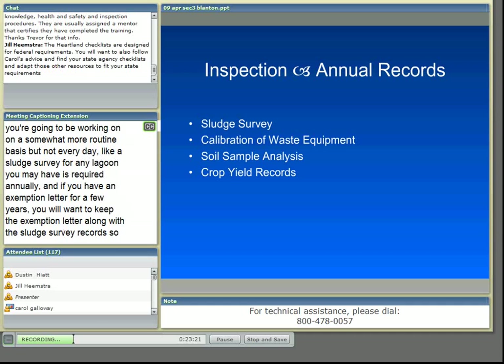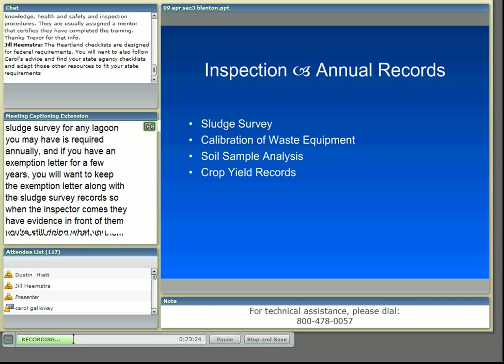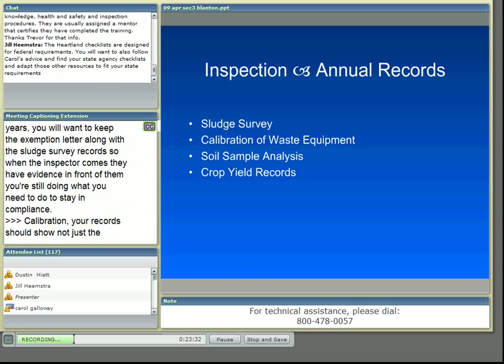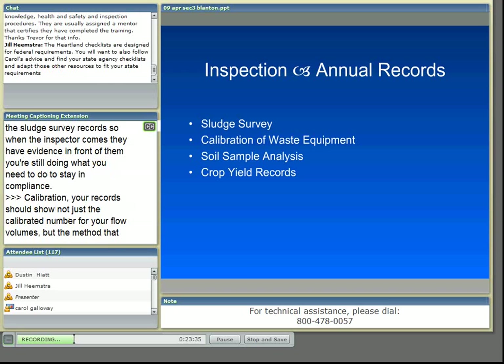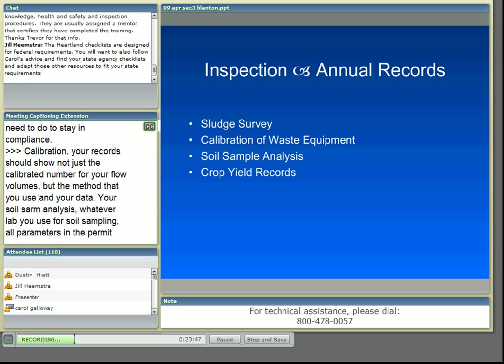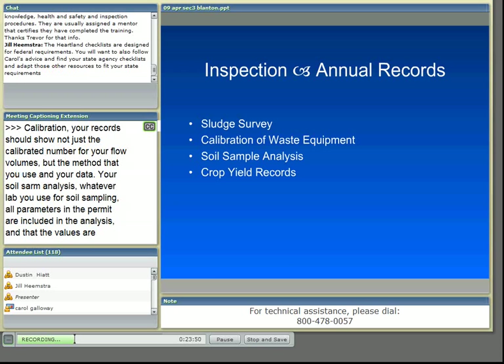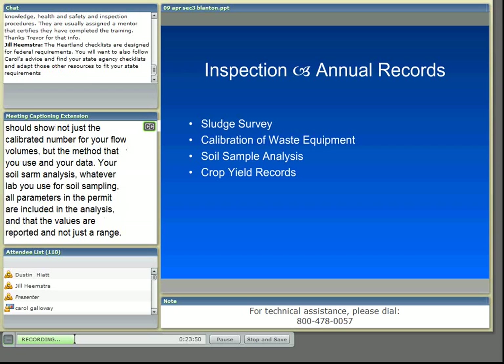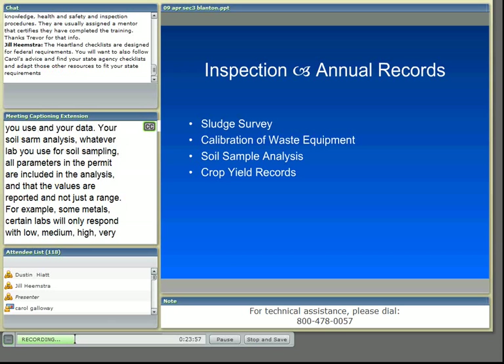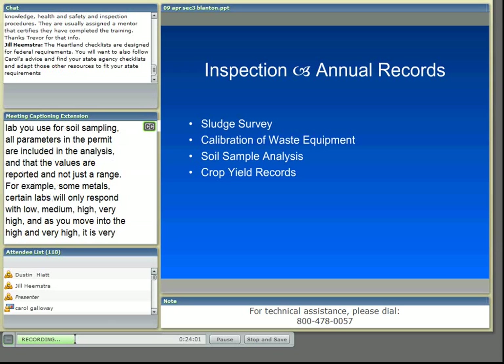Calibration records should show not just the calibrated number for your flow volumes, but the method you used and your data. For soil sample analysis, make sure that whatever lab you use includes all the parameters required in your permit, and that values are reported as actual numbers, not just a range. For example, on some metals, certain labs will only respond with low, medium, high, or very high. As values move into the high and very high range, it's very important for the inspector to know the actual value, and you need to respond to your analysis appropriately, adding lime as necessary.